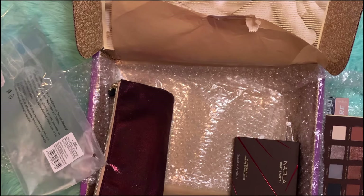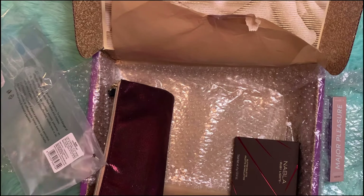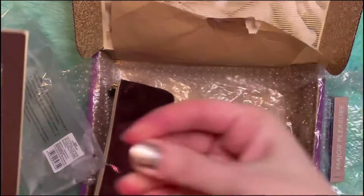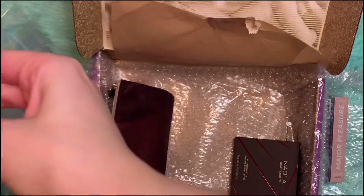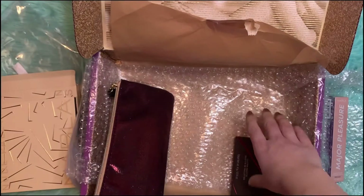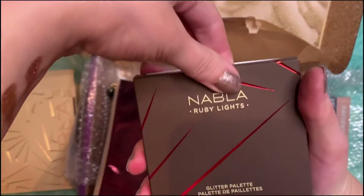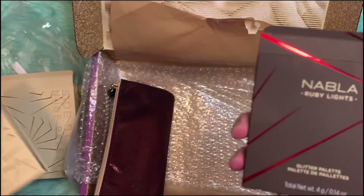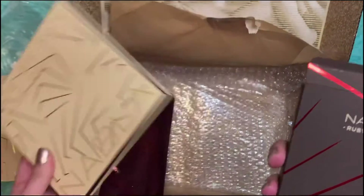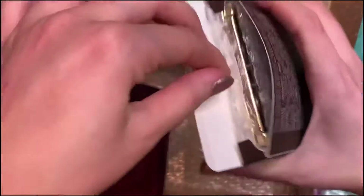Now let's move on to the glitter palette. The side-by-side nude palette, by the way, is the neutral one we just looked at. And this is their glitter palette called Ruby Lights.